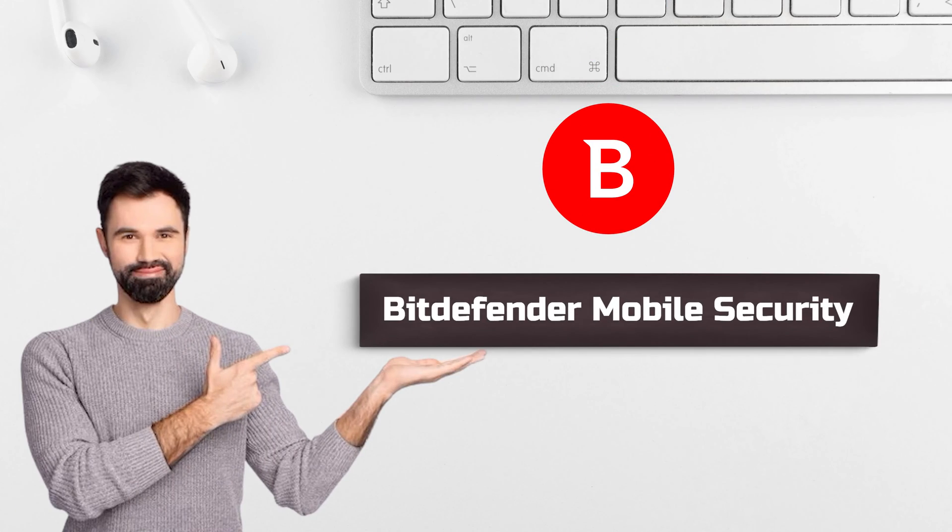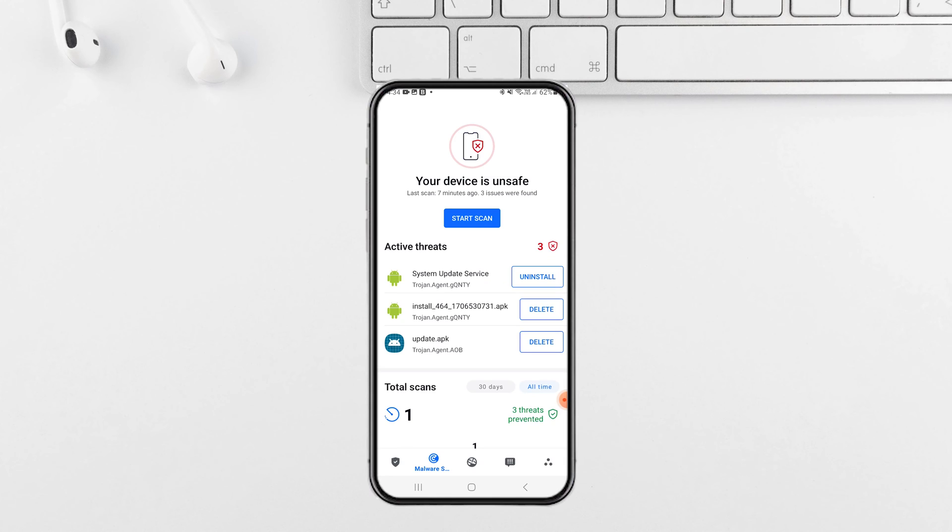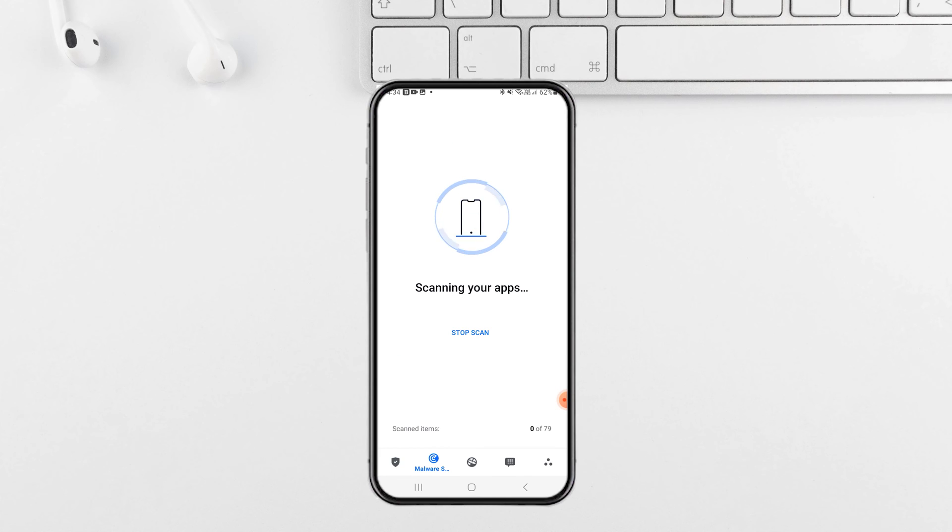Let's talk about Bitdefender Mobile Security. Renowned for its robust malware detection, Bitdefender also offers top-notch anti-spyware features. With a sleek interface and minimal impact on device performance, it's worth considering. Its real-time scanning ensures your device stays protected from spyware around the clock.